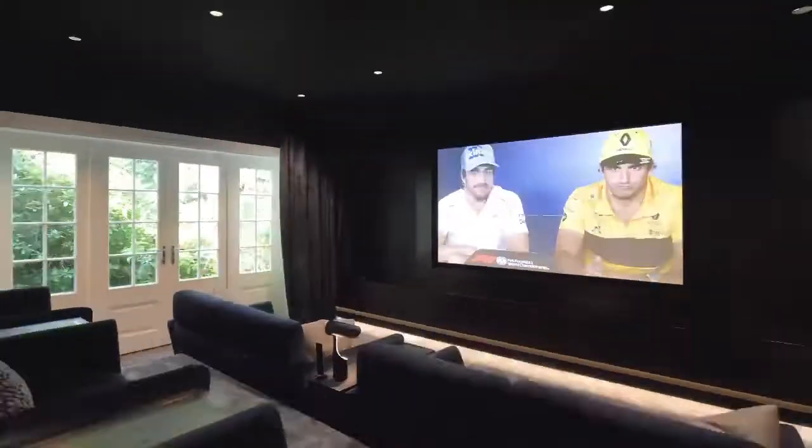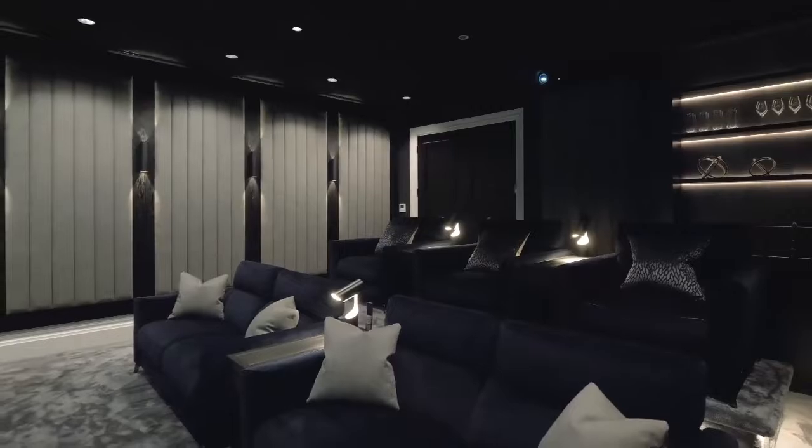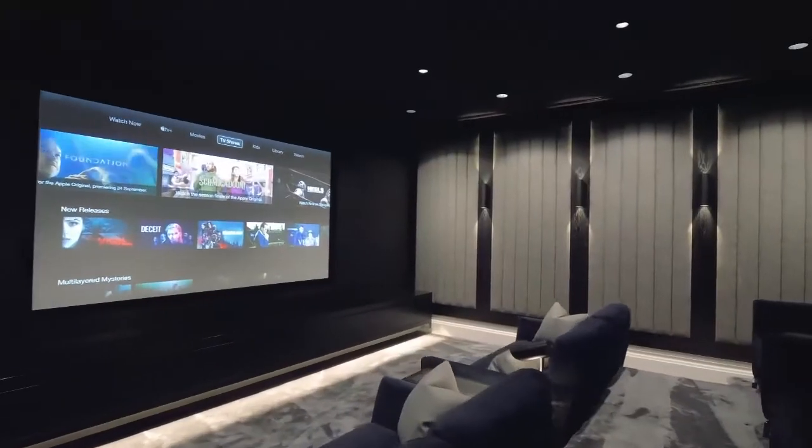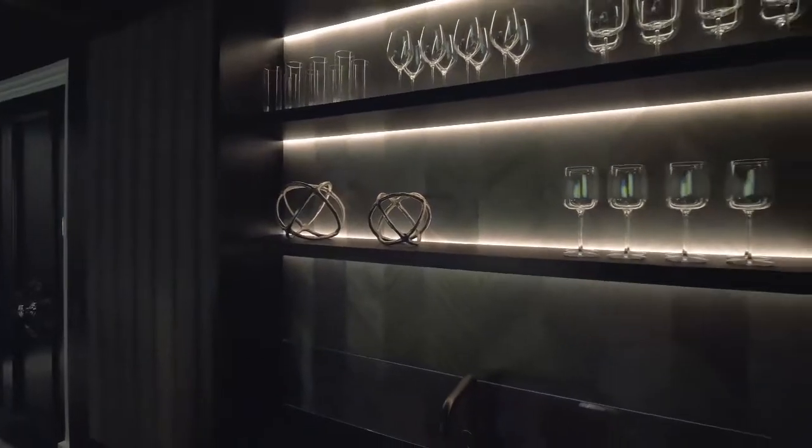Hi guys, Adam here from Arts of Integration. We're here at one of our recently completed projects in Surrey. We've just done this bespoke cinema room for this client — welcome everybody to our recently completed cinema room project.